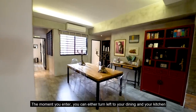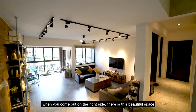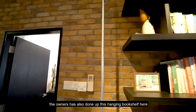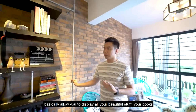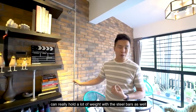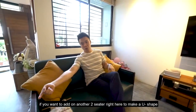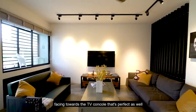The moment you enter, you can either turn left to your dining and kitchen, or come out to the right side to this beautiful space. You have a very lovely brick wall, custom made and done up. The owners have also created a hanging bookshelf that allows you to display your books and beautiful items — it can hold a lot of weight with the steel bars. Your dedicated living space is huge, with a three-seater and a two-seater, and you can add another two-seater to make a U-shape facing the TV console.